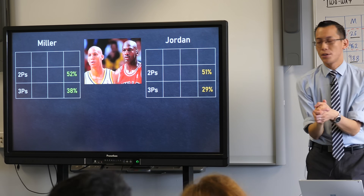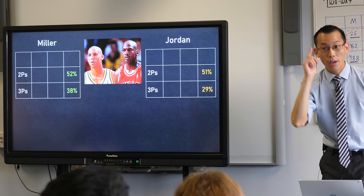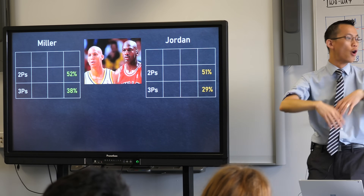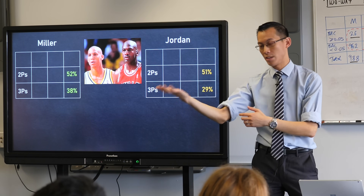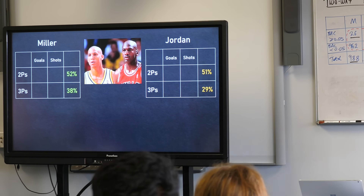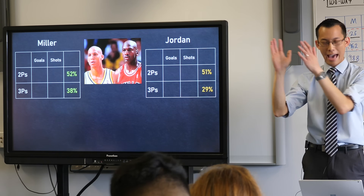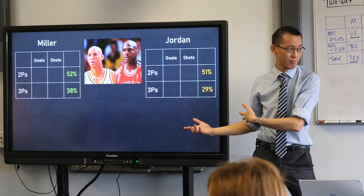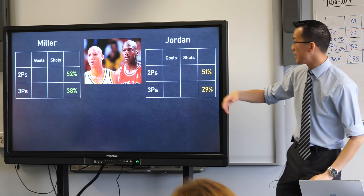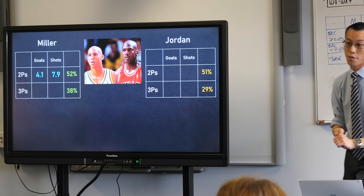How do you get a percentage like 52%? Where does that come from? It's the number of shots he successfully gets in the hoop versus the total number of shots he takes. So the ones he gets in we call goals, and all the shots he takes we call shots. What they've done is a comparison per game — how many shots each player took and how many they actually sank. Let's have a look at some of Miller's numbers.